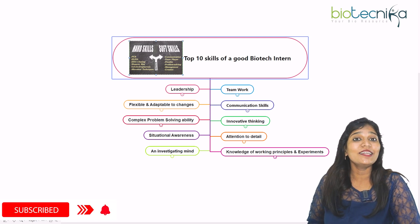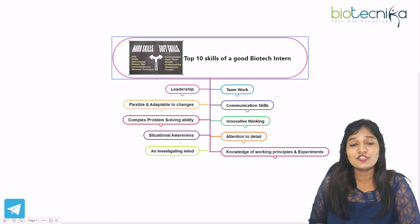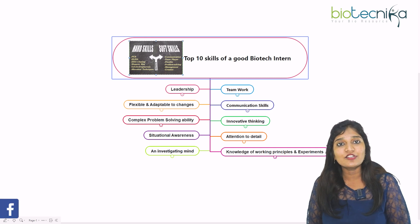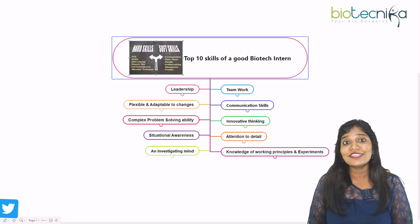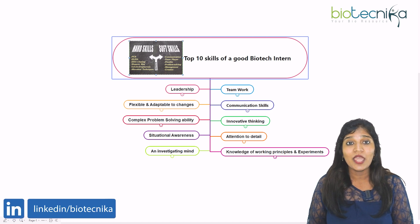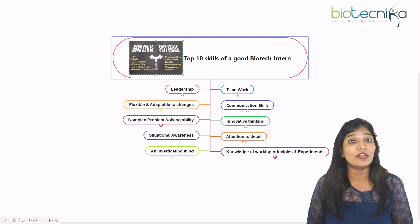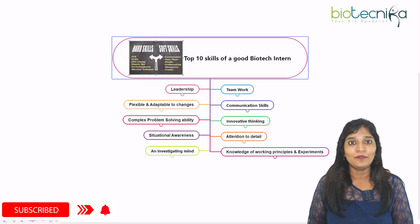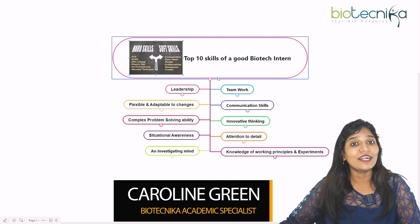Hello viewers of Biotechnica, welcome back! Today I'm going to talk about the top 10 skills of a good biotech intern. We know that during a biotechnology internship you acquire various skills. After your internship, if you have all these skills, it's very easy to grab a job in a research laboratory, company, or any part of the world. Let's get started. This is Caroline Green from Biotechnica.